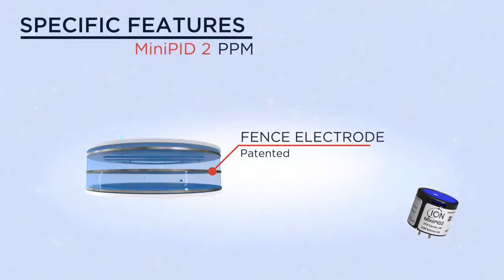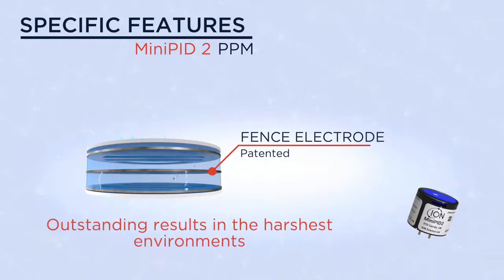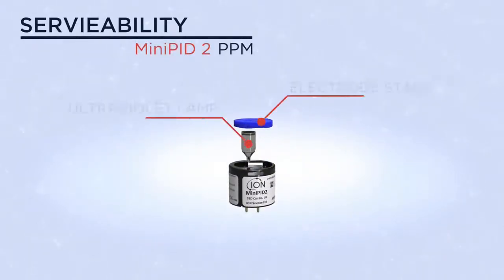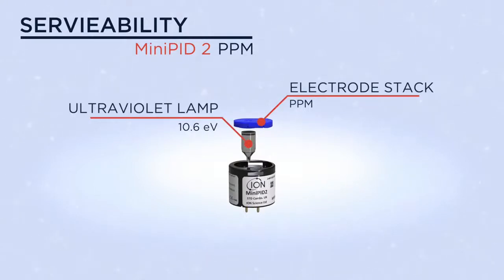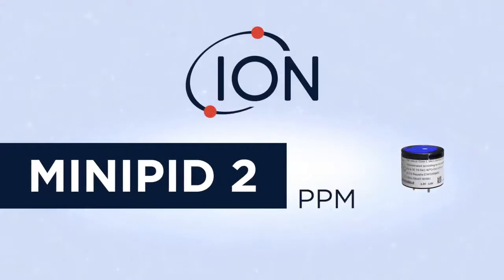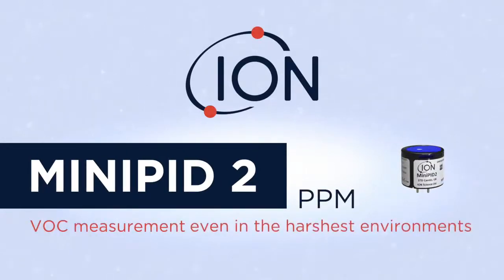Specific features include our patented fence electrode, proven to resist humidity and contamination, ensuring outstanding results. The Mini PID 2 is fully serviceable, as both the lamp and electrode stack are easily replaced. The Mini PID 2 PPM — reliable VOC measurement even in the harshest environments.